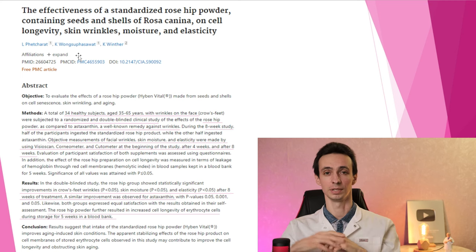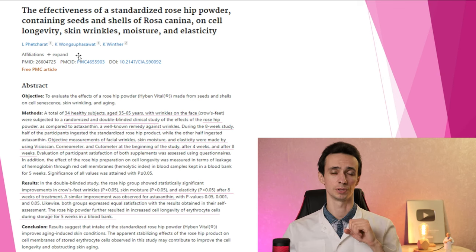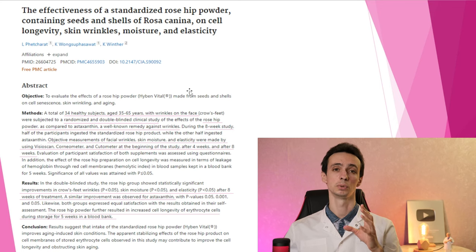They also studied how rosehip affects skin health and wrinkles. Participants with wrinkles at the sides of their eyes were measured using a special device for wrinkle depth, skin moisture, and elasticity. One group received rosehip powder, the other received astaxanthin, a well-known anti-wrinkle remedy. There was no difference — both groups had a very good effect on skin health. That's why rosehip is widely used in different lotions, creams, and other cosmetics.